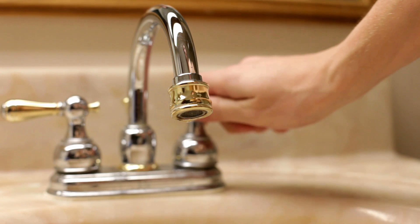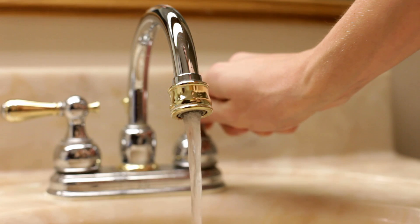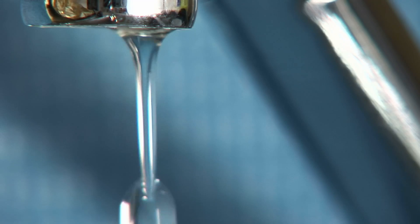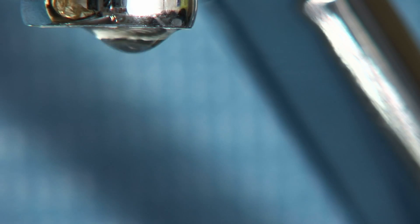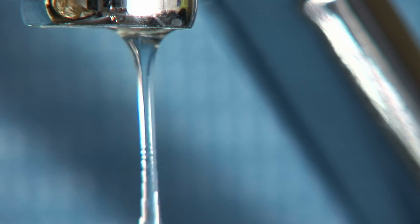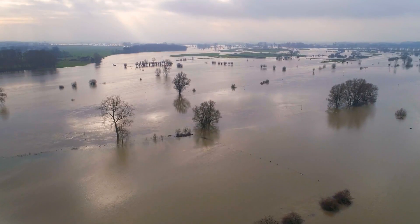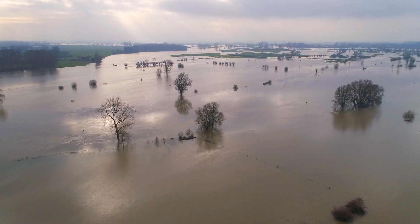Have you ever accidentally left your sink running? Or maybe there was a leak in your home from a broken pipe? Well, floods are kind of like this, except instead of flooding your kitchen, they flood the entire city. A flood is when land that is normally dry gets covered with water. This can happen quickly or slowly depending on the type of flood.